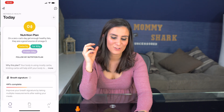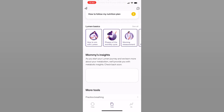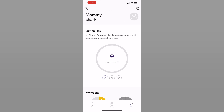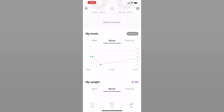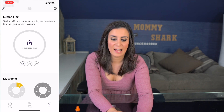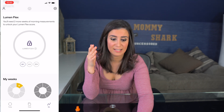You can log your weight, do a nutrition checkup, look at your tools, and see how to follow your nutrition plan. The Lumen Flex number shows where you are with your weeks, and you can see a full history with graphs by week, month, and three months. This device is more intricate — it's full of details, wants to learn you and your diet, and recommends a daily macro breakdown based on whether you worked out or were sedentary.